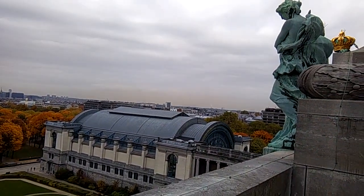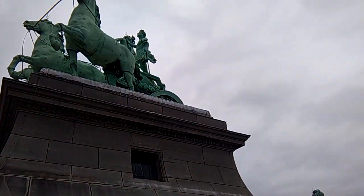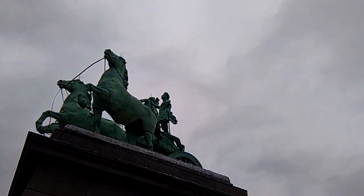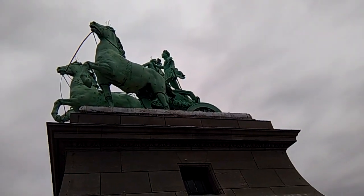We're up near the top of the arch — yes, the top of the Triumphal Arch. We just realized where we are.